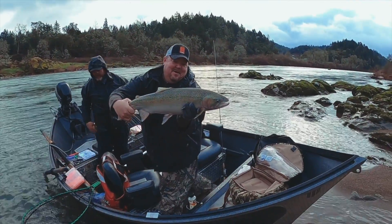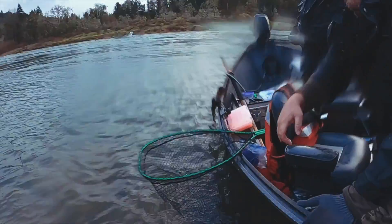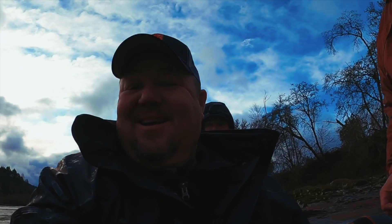There we are — nice fish! All right, get in there fast. Yeah, that was it — a dandy fish!